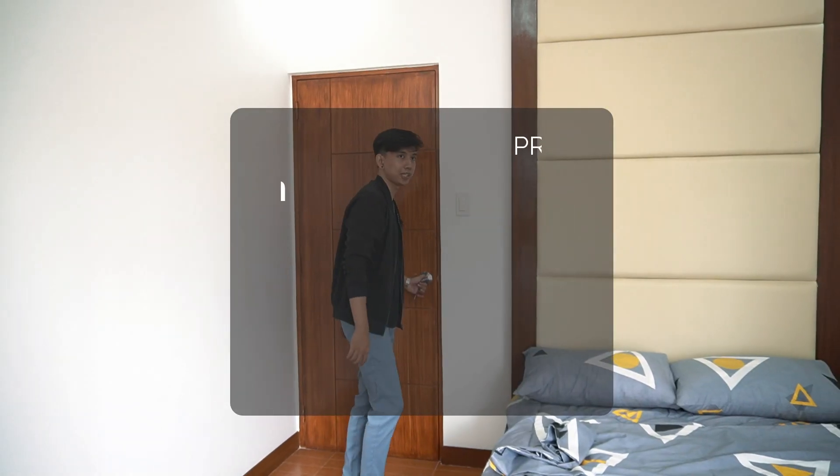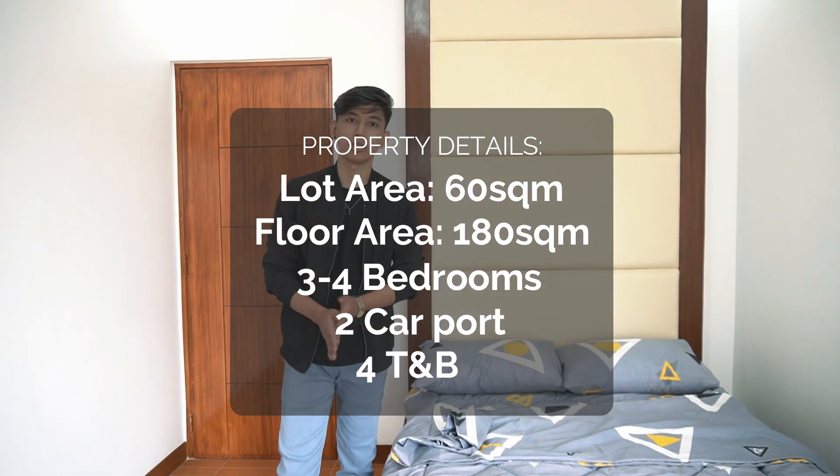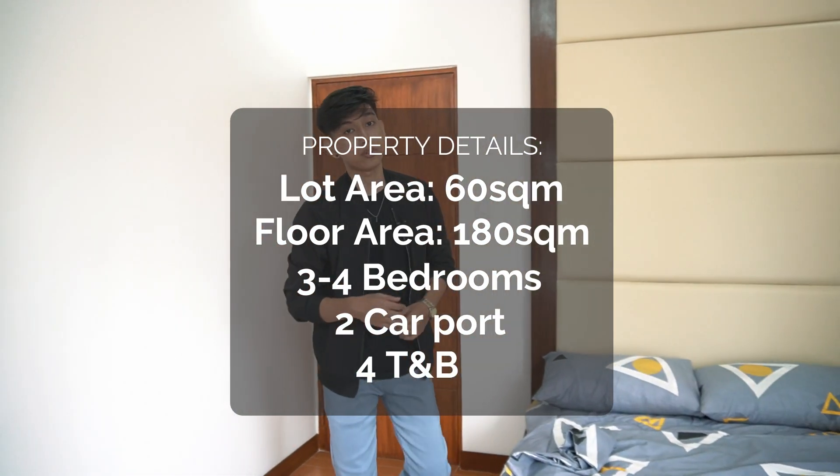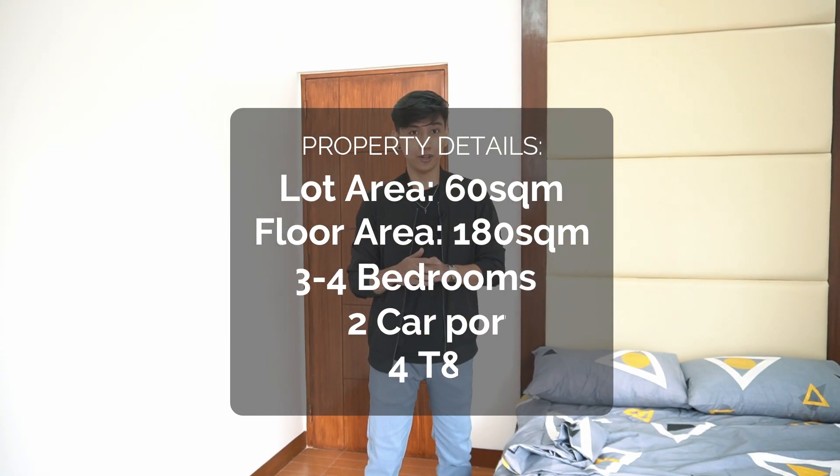Property details: 60 square meters of lot area, 180 square meters of floor area, four bedrooms, four toilets and baths, and two car parks. If you have any questions or inquiries about this property, you can message us at the contact details down in the description box.